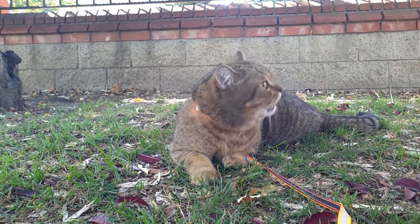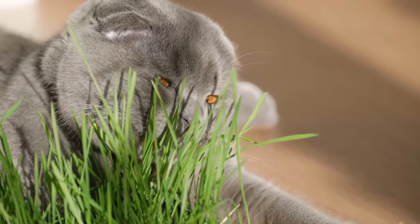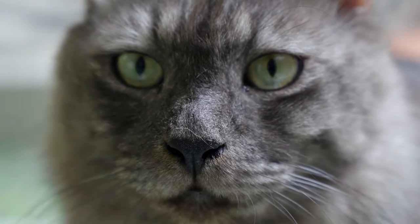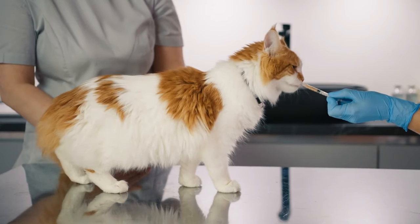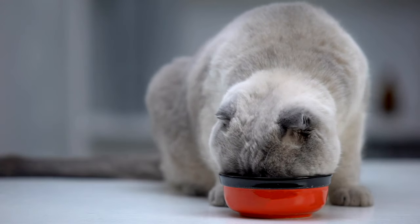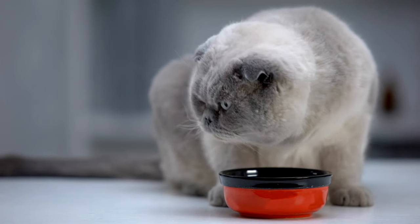While natural supplements can be beneficial, they are not without risks. Interaction with Medications: Some supplements can interfere with prescription medications. It's crucial to consult with a veterinarian before starting any new supplement.